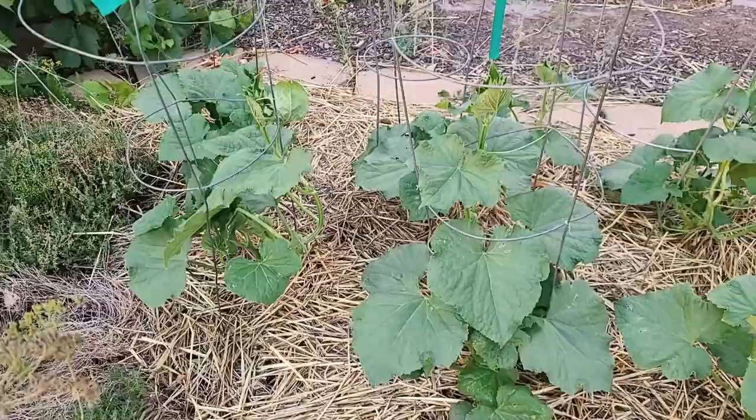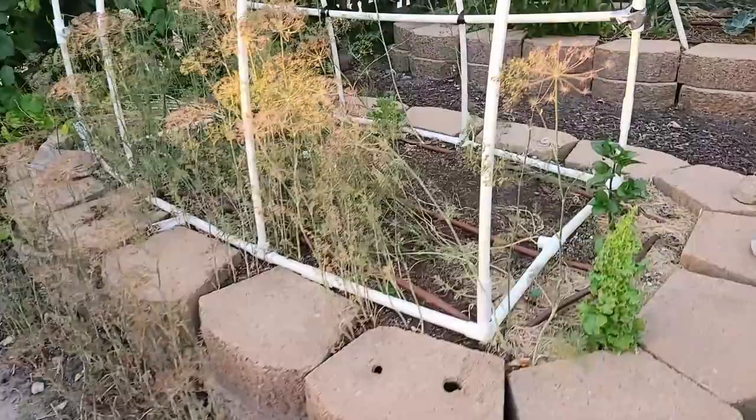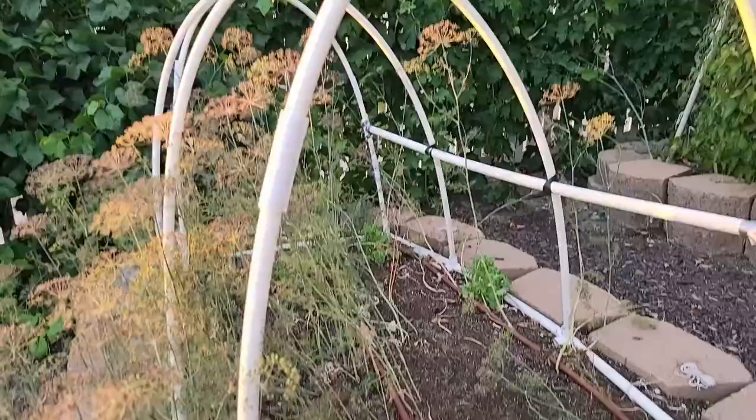In a few days we'll have this cleaned out, and I'm going to plant carrots and beets. We're going to put a shade over the top of this and then put down some paper over the top of the seeds so we can keep them a little more moist so we can get a good germination.